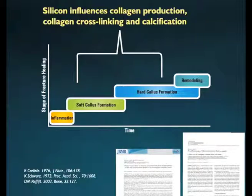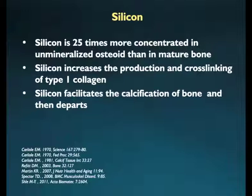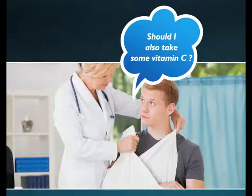Silicon is yet another important element to facilitate fracture healing. It works both during the formation of collagen fibrils as well as in the initiation of the process of mineralization. According to a study published in the Journal of Bone and Joint Surgery in 2011, silicon is involved in the early stage of bone calcification, as its localization has been observed in young healing bones of laboratory animals. Silicon aids in cross-linking of collagen fibrils so as to form a strong framework. Silicon is reported to be 25 times more concentrated in unmineralized bone, where it attracts the required minerals to deposit on the healing bone framework.